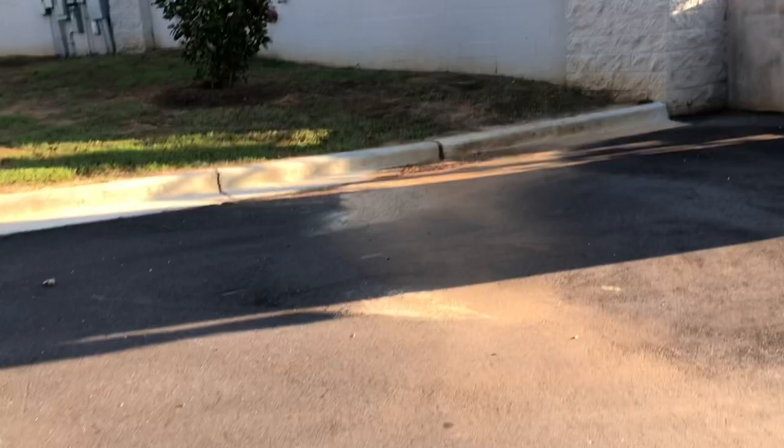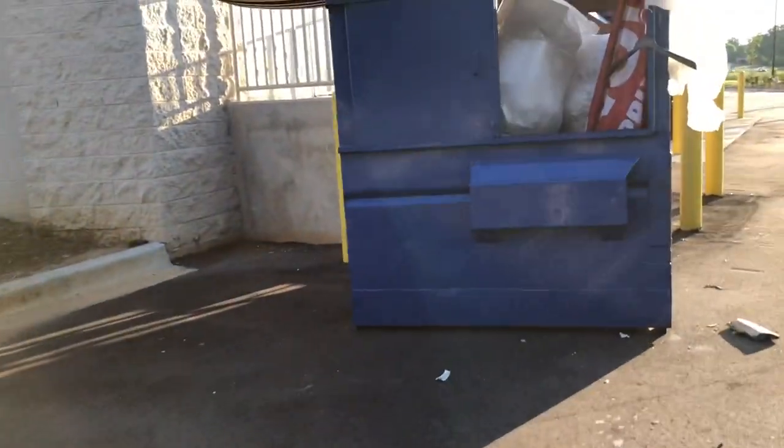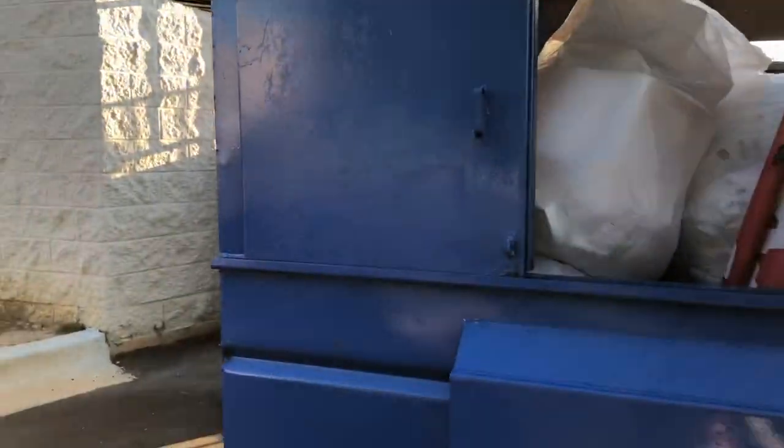This is a Burlington Coat Factory. We usually don't check the one by us just because it's kind of far away. We're going around to the other side. It just seems like a bunch of packing stuff unfortunately, and they probably put their actual product in the compactor. There's nothing in it — just packing stuff.